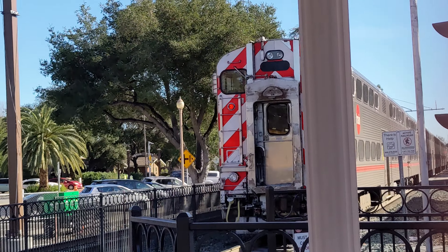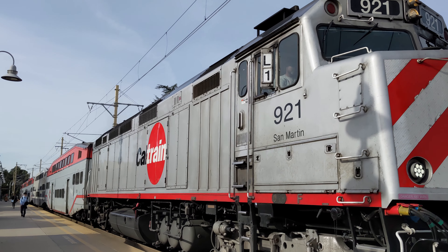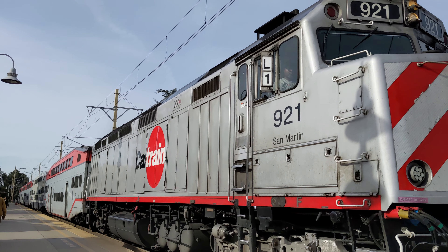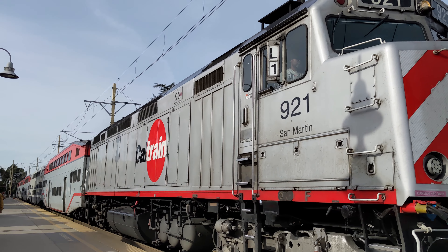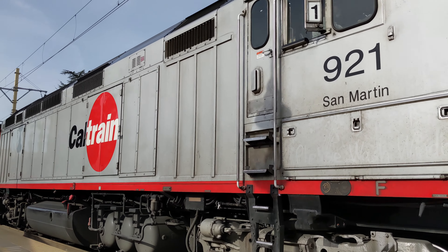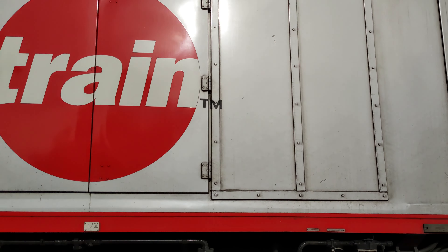Caltrain is in the process of upgrading its fleet to modern electric trains that run on clean, renewable energy. These upgrades are expected in 2024. Today, Caltrain operates with Bombardier bi-level coaches, like those used by Commuter Rail Metrolink in Los Angeles, and Nippon Chariot Gallery cars, like those used by Metra Commuter Rail in Chicago.